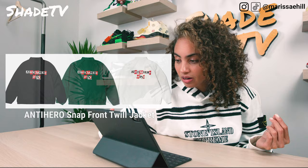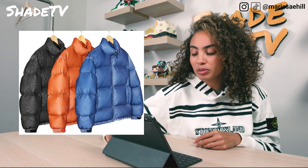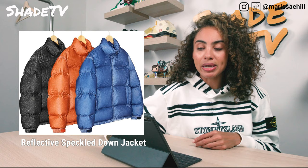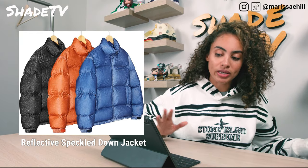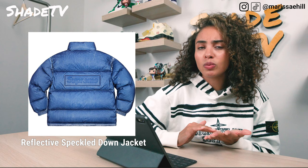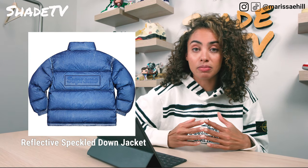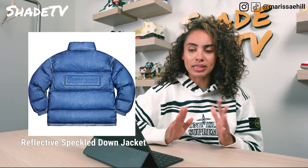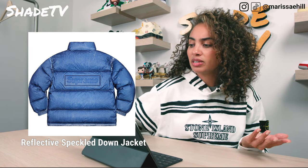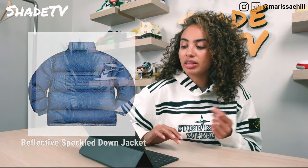Moving on, we have the Reflective Speckled Down Jacket, which comes in the same colors as the camp caps: blue, orange, and black. Pretty basic puffer coat. It's got the Supreme logo on the back in a nice subtle way. If you couldn't afford some previous puffer coats, I feel like this one is going to be more obtainable on the price point. It's a simple coat you can stay warm in and it'll match a lot of things.